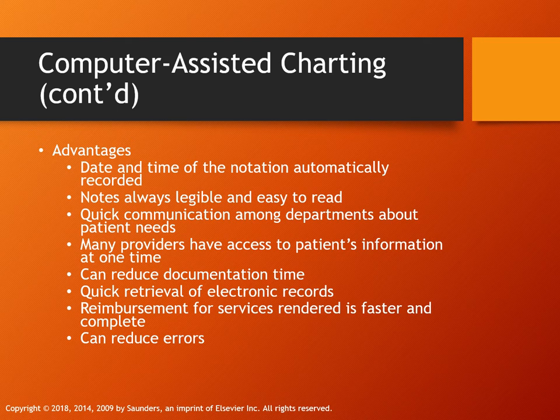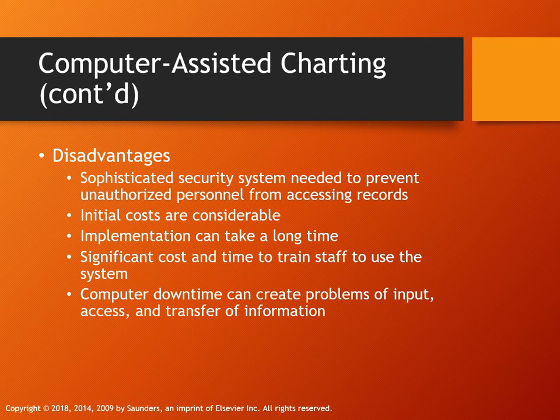Advantages of the computerized chart: documentation is in real time — date and time are automatically recorded, it is legible, and you don't have to decipher poor penmanship. All providers have access to lab values and records, and it reduces documentation time. The disadvantage is a significant learning curve if you're not tech-savvy, and it can allow unauthorized access if not secured. It is also very expensive, requiring training and extensive staff input.